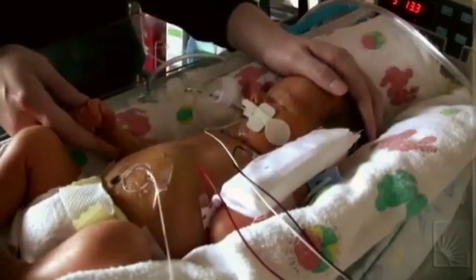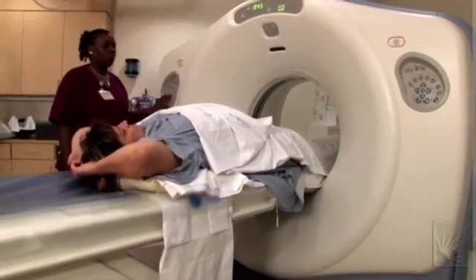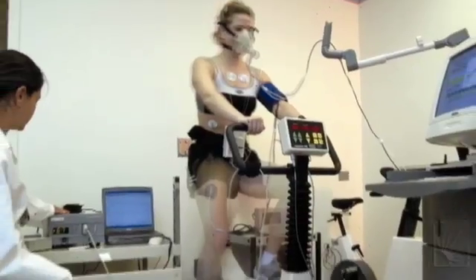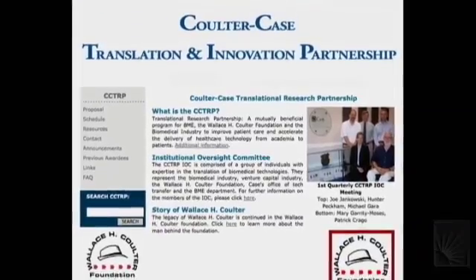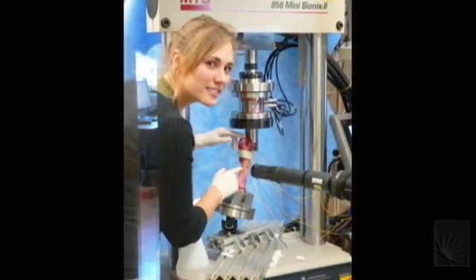The ultimate goal of all biomedical engineering research is to improve patient lives, and that means bringing discoveries out of the lab and into the market. With the help of Case Western Reserve's partnership with the Wallace H. Coulter Foundation, the biomedical engineering department is helping to expedite the pace to bring discoveries to you.